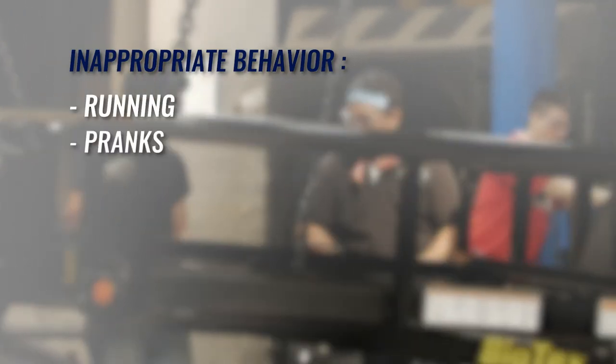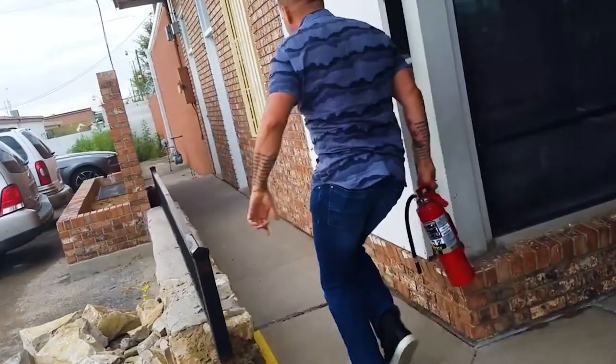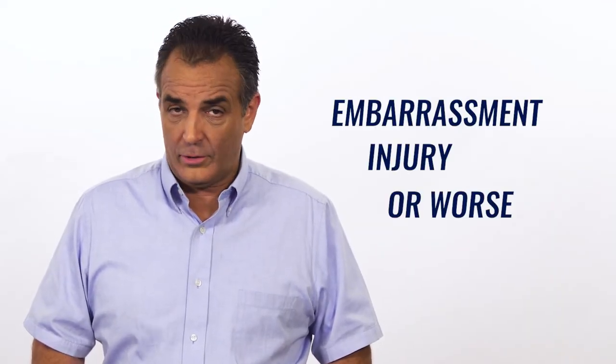While having a good and friendly working environment is important, there are certain activities that are inappropriate and have no place at work. This includes running, pranks, property destruction, disruptive behavior, cell phones and earbuds, tobacco use, and harassment. Running is prohibited — if there's a fire or other emergency, move quickly without running and get to safety. Pranks and practical jokes can lead to embarrassment, injury, or worse — there is no place for them at work. Do not participate, create, or instigate these activities, and if you become aware of someone planning such activity, report it immediately.